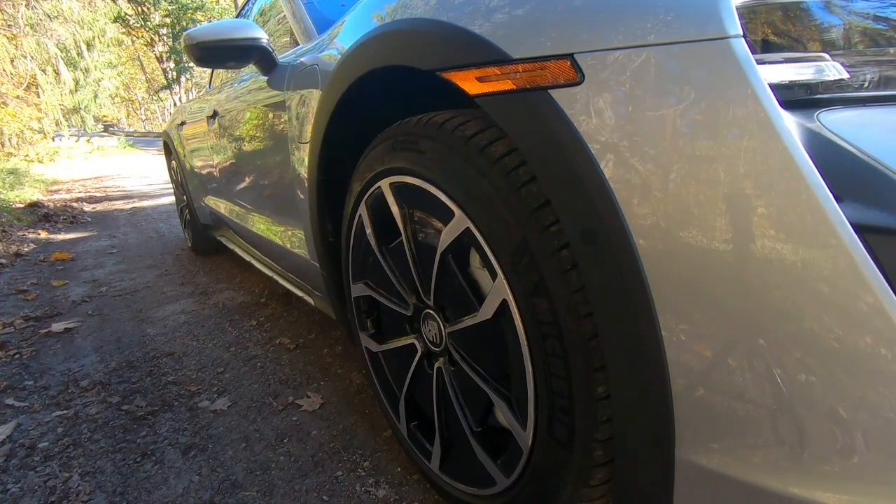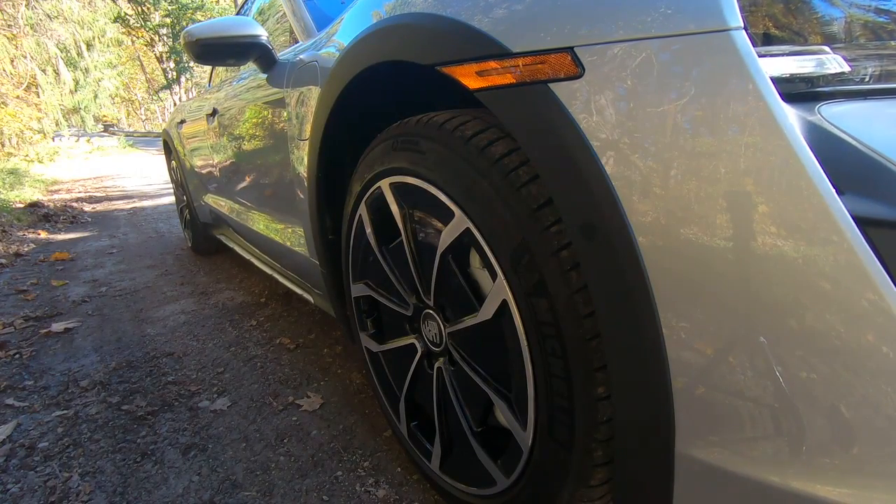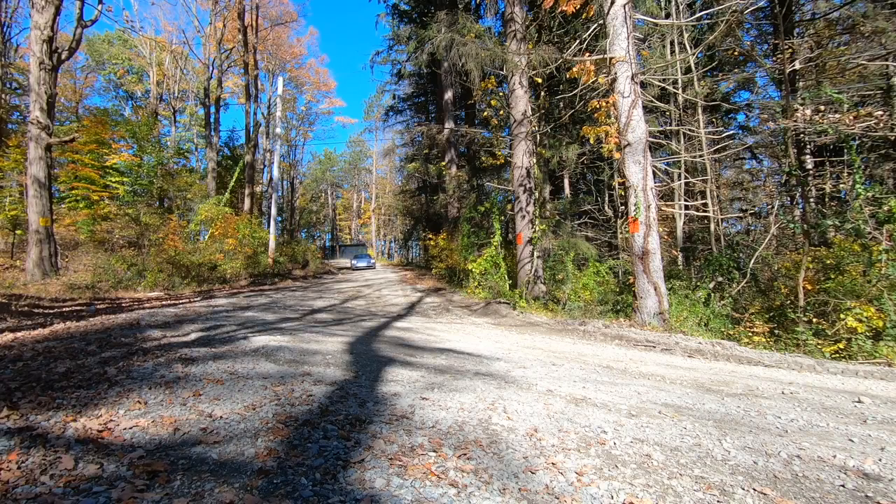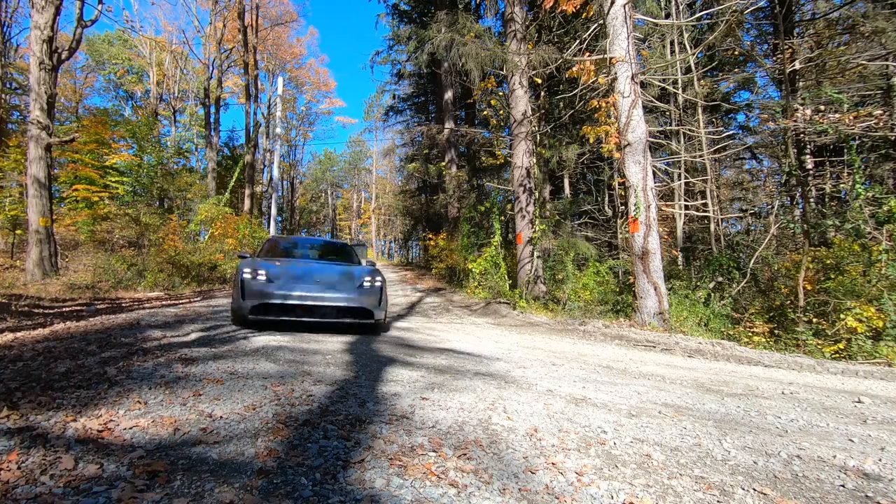It can lift the car to give it better ground clearance for driving on dirt and gravel roads, and there's even a gravel setting in the traction control system that kind of encourages you to do that. What does this wagon think it is — an SUV?